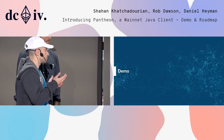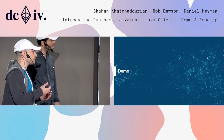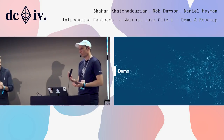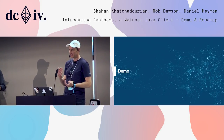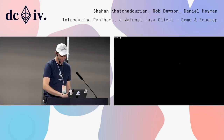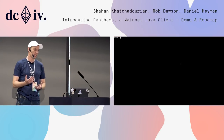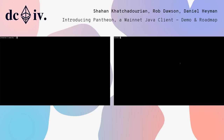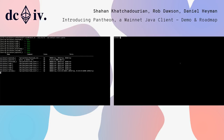I'll hand over to Rob, who will demo Pantheon and talk about the roadmap. While it was kind of cool showing a screenshot of ETH stats, it's actually nice to see software as well. I'll start by showing the quick start that we ship as a part of Pantheon. We'll start with running the private network. This is just a series of Docker images running a few nodes and a nice little block explorer that's been built by Aletheo.